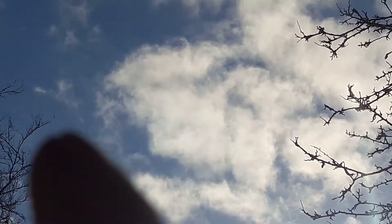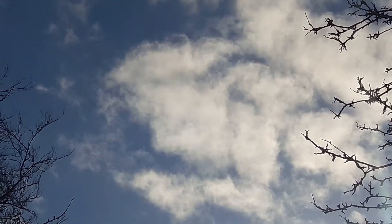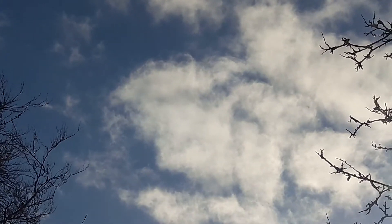Look at it ploughing on through the sky. There's one, two, three. It's so bright I can just about make them out on the screen.